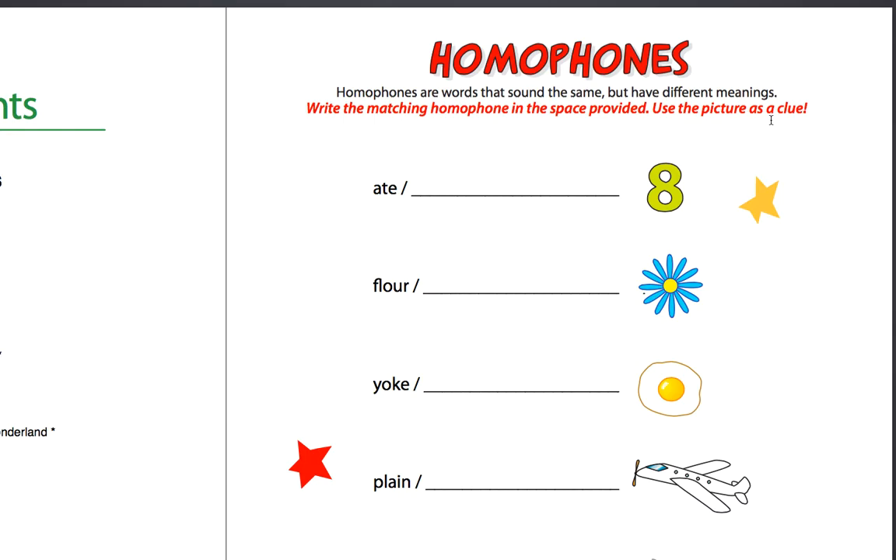Homophones are words that sound the same but have different meanings. Okay, now let's prove it. Eight and ate — they have the same pronunciation but different meaning. Yes. Flower and flour.